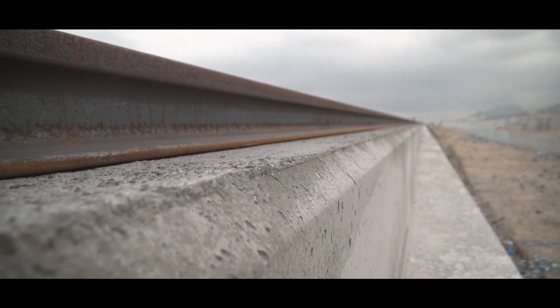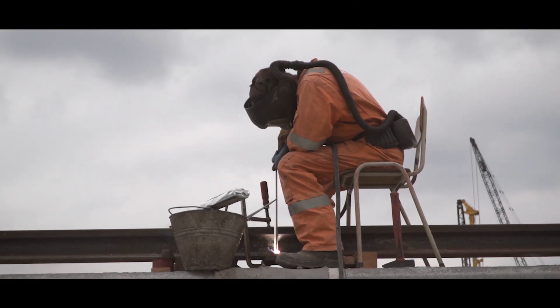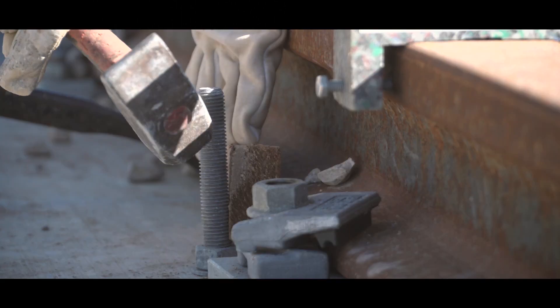After welding the individual units to one continuous rail, they are bolted to the foundation beams and checked on verticality and parallelism per stacking zone.